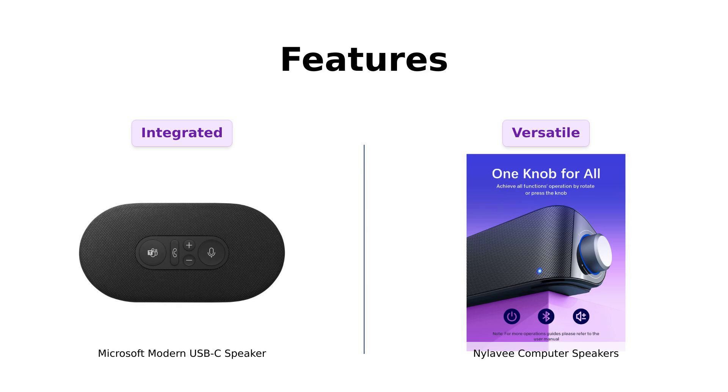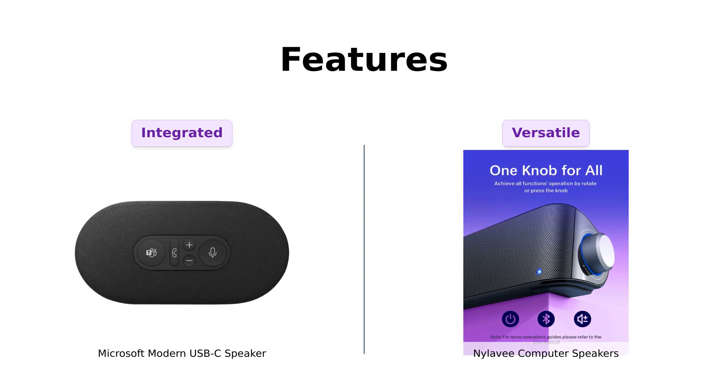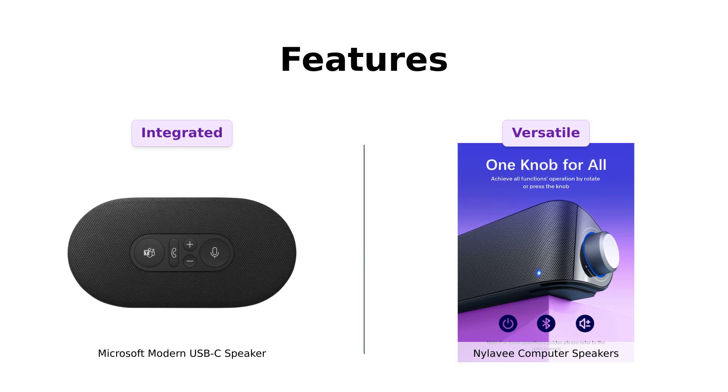The Nyla-V, however, offers Bluetooth and AUX connectivity, allowing for more versatility. Reviewers appreciate its easy connection and simple operation, but some had minor connectivity issues initially. If you need a speaker for calls, Microsoft is great, but if you want flexibility, Nyla-V is the way to go.